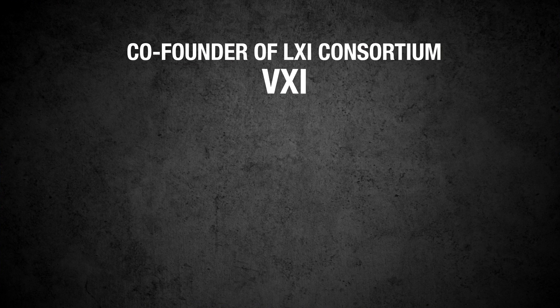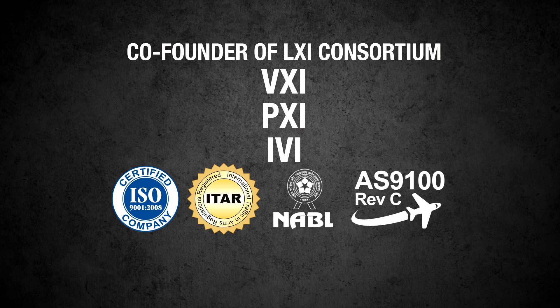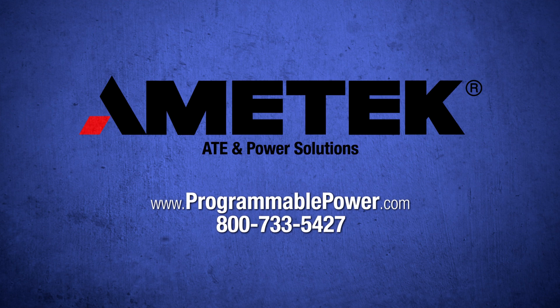With industry standard certifications and award-winning expertise, you can trust that you'll get reliable test data the first time, and repeatable results every time, even in the most demanding test environments, and with a complete and thorough documentation package upon project completion. Proven Power Performance, Trusted ATE Reliability. When it's got to be right the first time and every time, partner with the design team at Amatek ATE and Power Solutions.